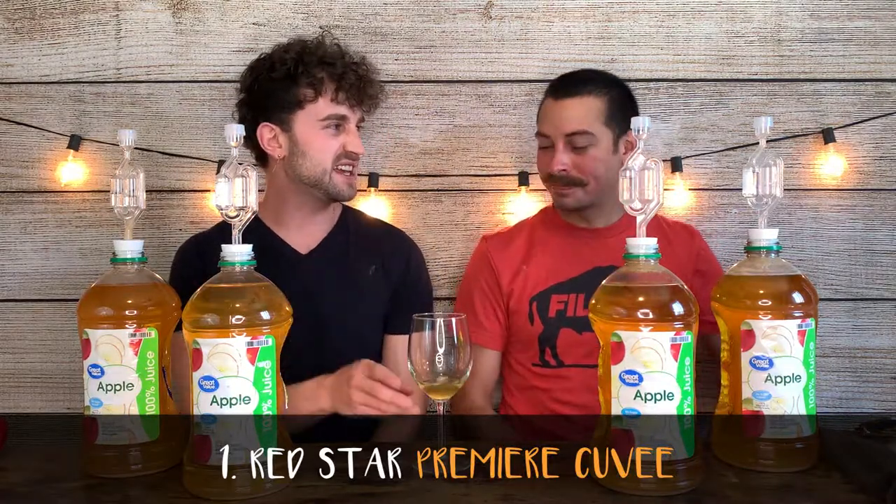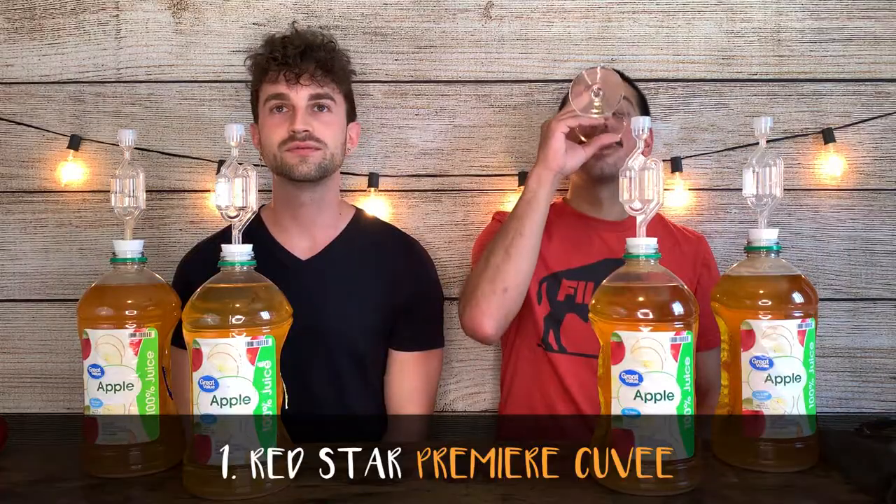Kind of rotten egg, kind of... yeah, it's a little sulfur-y. Kind of sour. It's tart. I get a little bit of apple. Yeah, it's leaning with the apple flavor for sure.